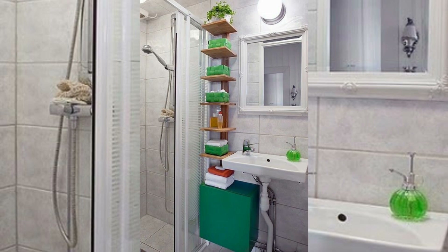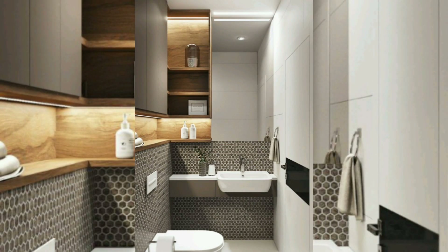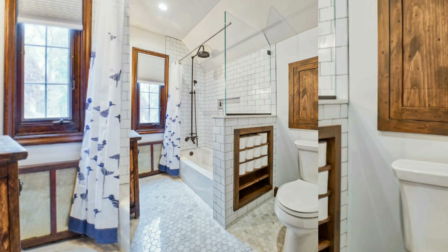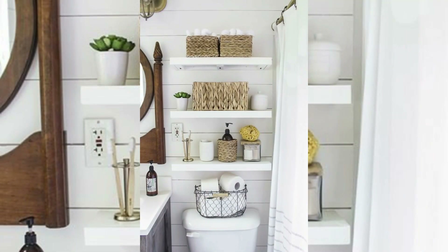Shower niche or corner shelf: if you have a shower with a wall niche or corner space, make use of it by installing shelves. These can hold shower essentials such as shampoo, conditioner, and soap, keeping them easily accessible while maintaining a clutter-free shower area.